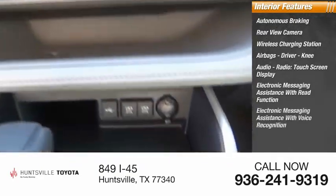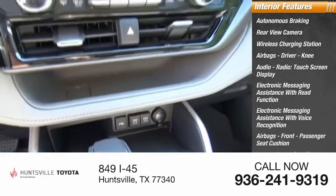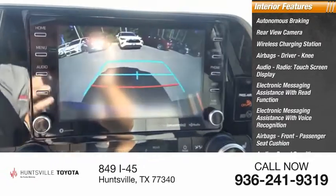Electronic messaging assistance with voice recognition, front passenger seat cushion airbags, audio with speed sensitive volume control, vehicle assistance app, and roadside assistance.